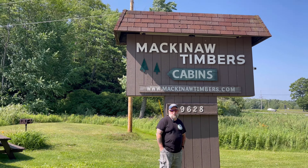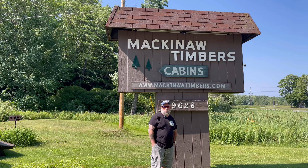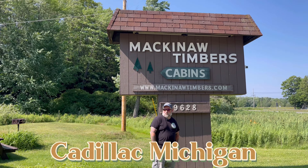Welcome to Mackinac Timber Cabins. Let's go take a look at these cabins. This is located up here in Cadillac, Michigan. Let's go take a peek.